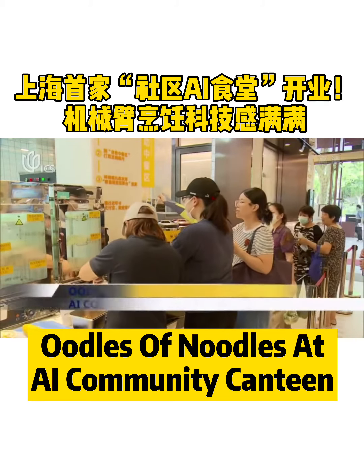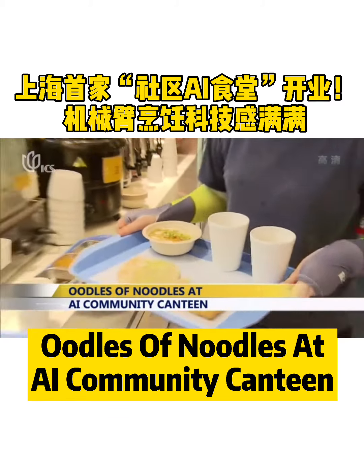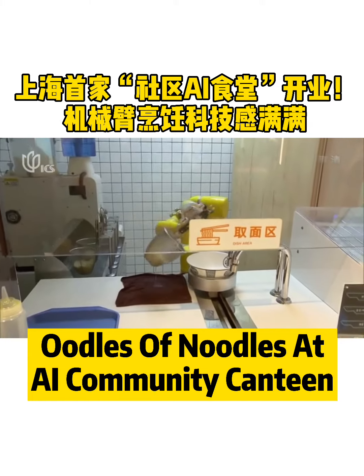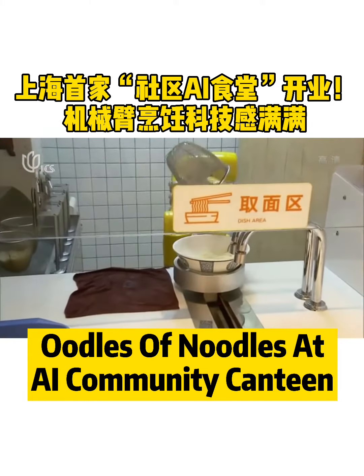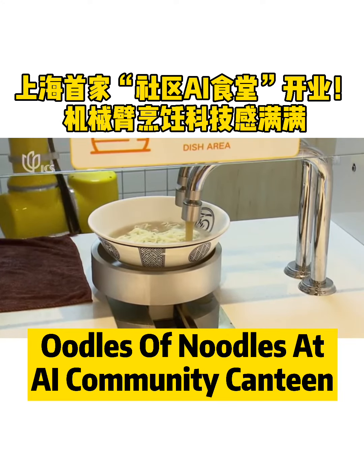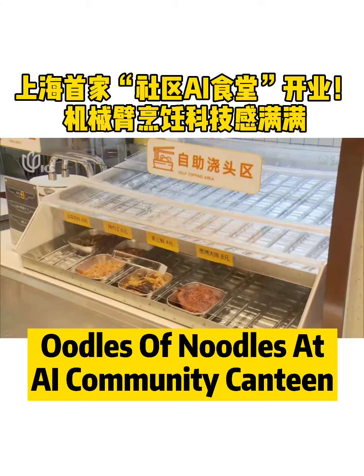Early in the morning, the Hongqiao community canteen fills with hungry diners. One menu favorite is noodles made by a robot. When an empty bowl is put on a plate, the robot starts cooking. Soup is added after the noodles are placed in the bowl. It takes less than two minutes.